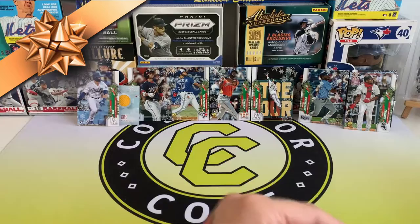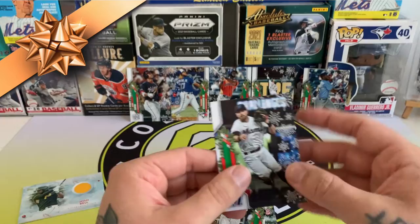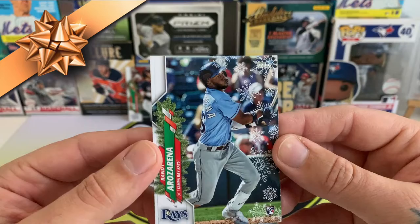So yeah, not bad at all — we've got the Josh Bell game-used relic and a couple of short prints: Eloy Jimenez, Anthony Rendon, and some of these textured snowflake ones. Got the Randy Arozarena rookie card, that's probably one of the best ones in here. Even though we pulled the Luis Robert and Yordan Alvarez as well — those two are probably the best ones overall. Thanks for checking it out guys, please like and subscribe, I really appreciate it, and I'll see you in the next one!